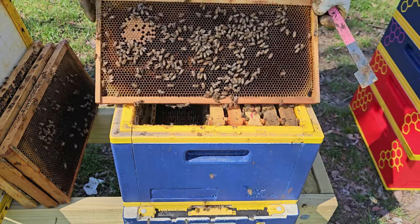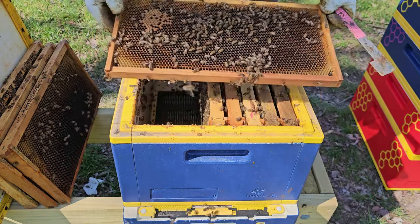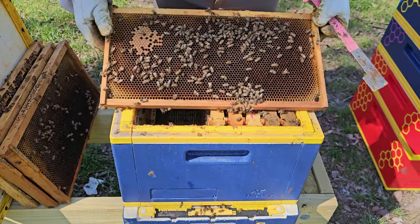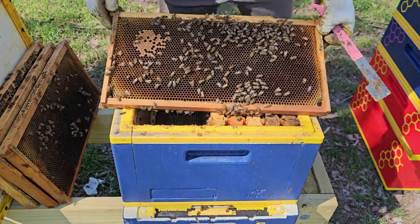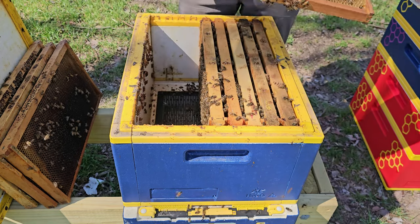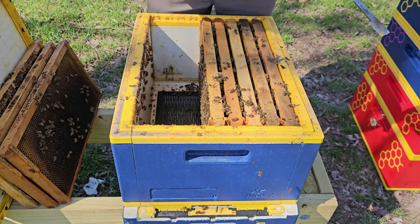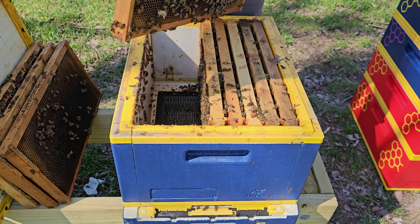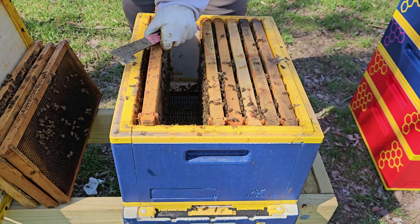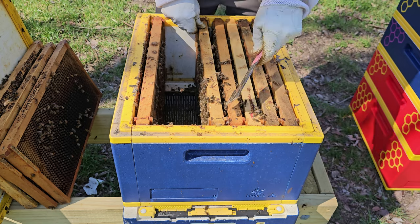Wow, look at this beauty. So we've got nectar, pollen, capped brood, and here is just freshly laid eggs. Beautiful. I've been waiting for this for a long time — this excitement. You know, it can be stressful beekeeping, however it can definitely be exciting at times.